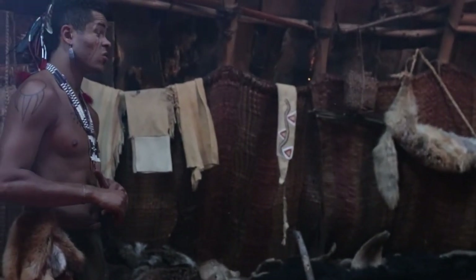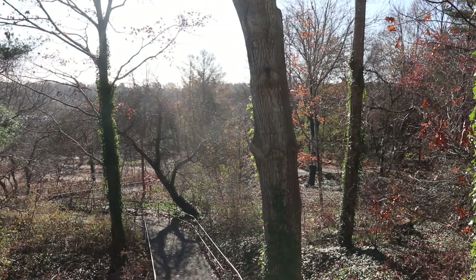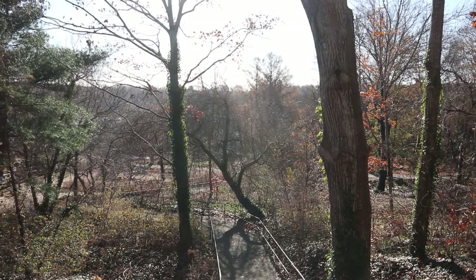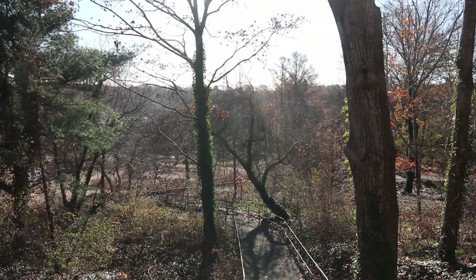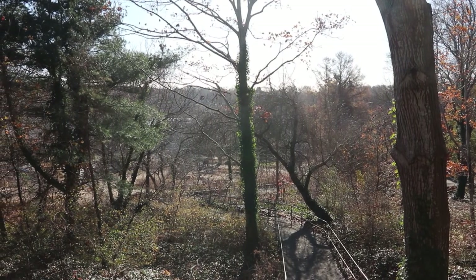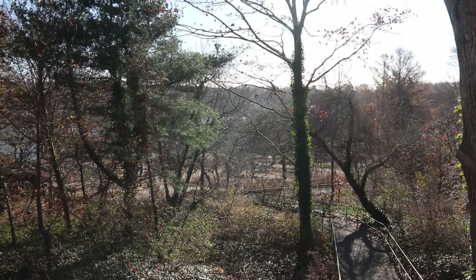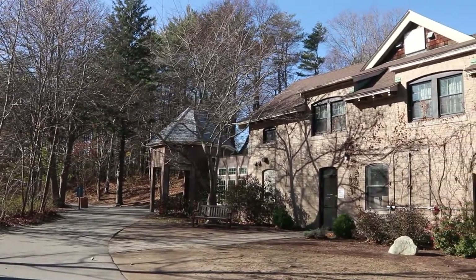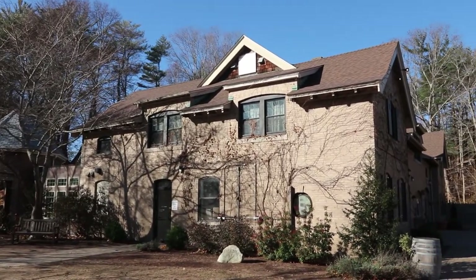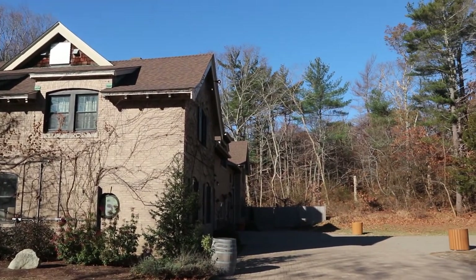Exiting the Wampanoag home site, our next stop is the Craft Center. The winding paths and heavy tree line leading away from the home site create the illusion of distance as we move closer to the English village. Unlike other sites that ahistorically place their indigenous villages or interpretive sites immediately outside the settlers' forts, Plymouth Patoxet has evidently attempted to give the impression of distance between these sites. Placing the Craft Center between the English and Wampanoag sites complements this effort by extending the amount of time visitors will spend between them.